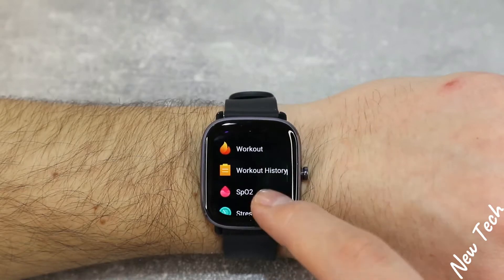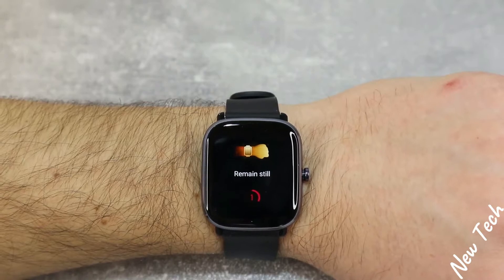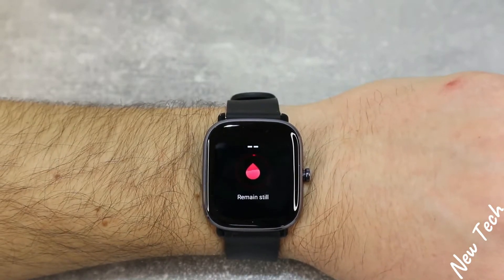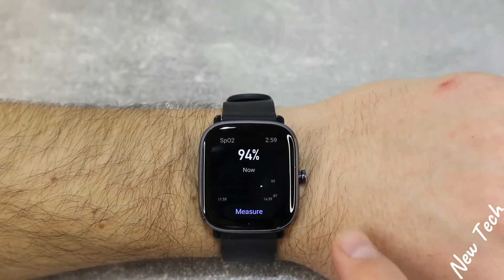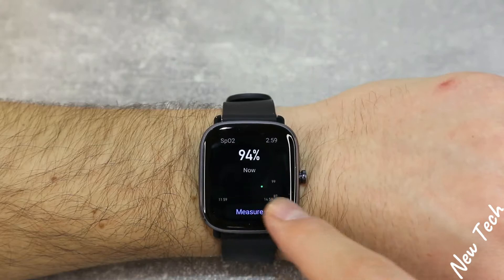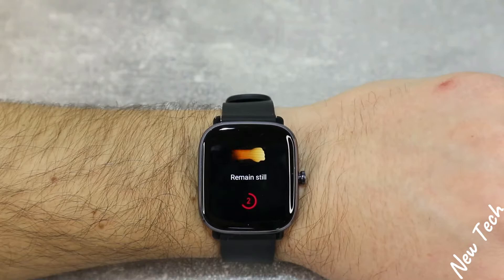After the workout we have blood oxygen. Press measure — as you can see there's a three-second countdown and it says 'remain still,' so do not move while measuring. You get the blood oxygen percentage and statistics below. These results are saved in the app.